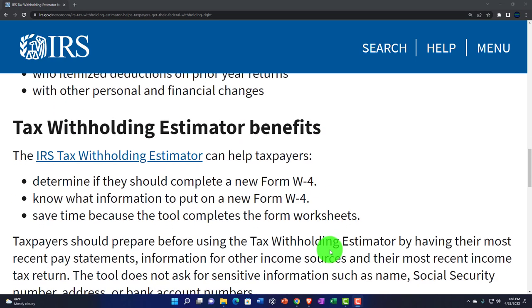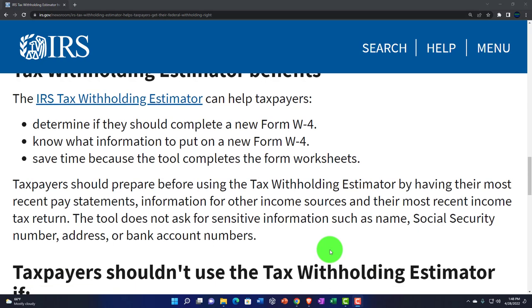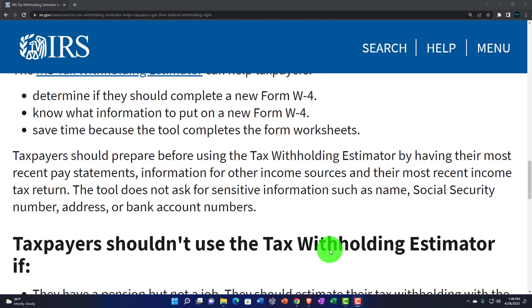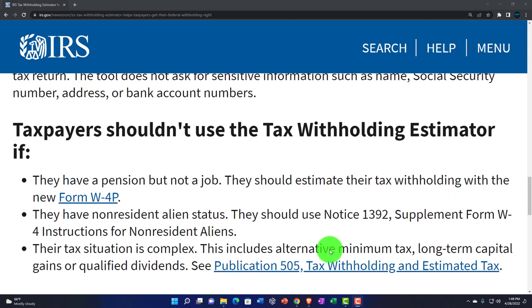The IRS Tax Withholding Estimator can help taxpayers determine if they should complete a new W-4, know what information to put on Form W-4, and save time because the tool completes the form worksheet. Taxpayers should prepare before using the estimator by having their most recent pay stubs, information for other income sources, and their most recent income tax return. The tool does not ask for sensitive information such as name, Social Security number, address, or bank account numbers — it's just a calculator tool.